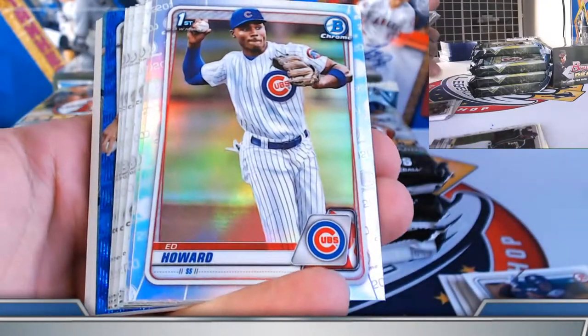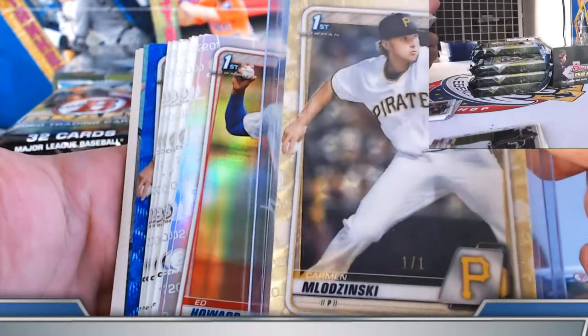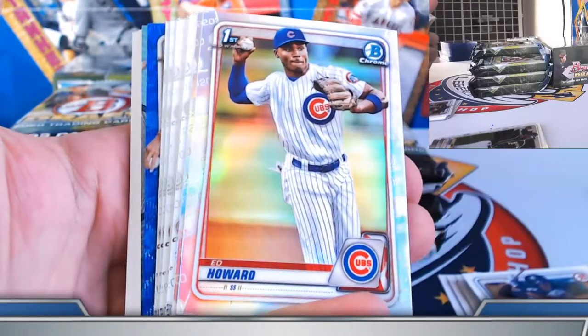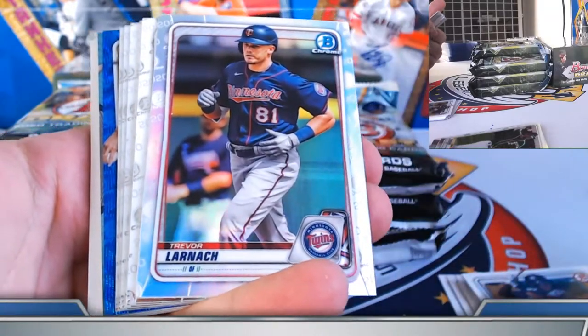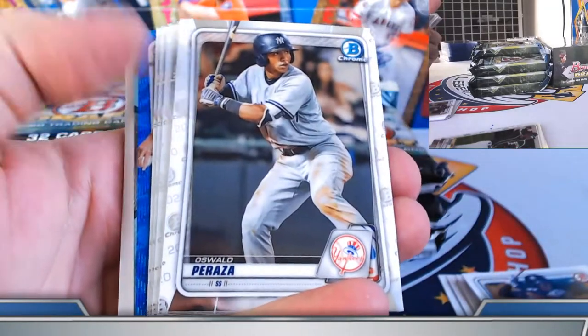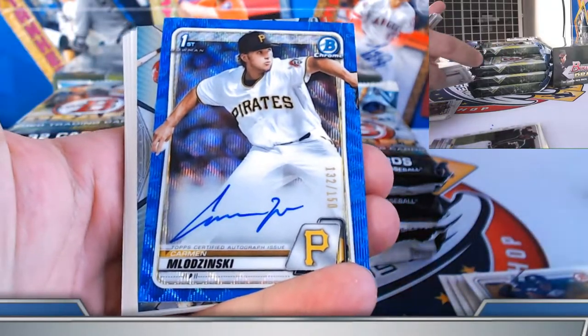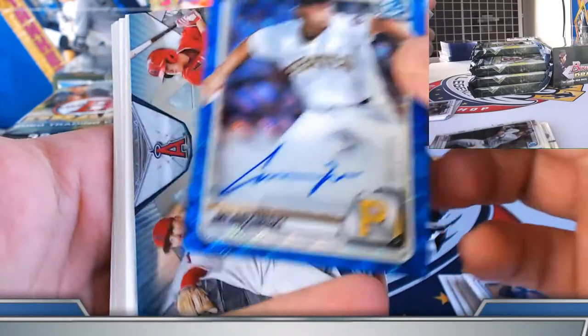Oh, I can tell you who that is right off the bat — the hand! It's the hand! Lodzinski! Super fractor prospect — add a blue. Ed Howard refractor, Larnak. And a blue wave. Congrats everybody, give him a hand — 132 out of 150.